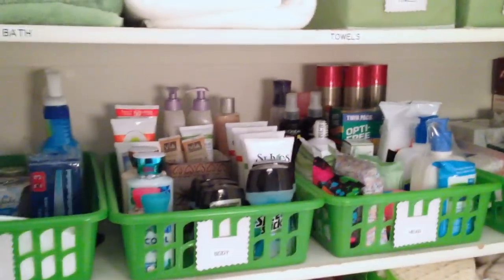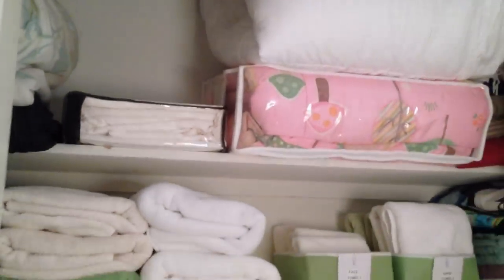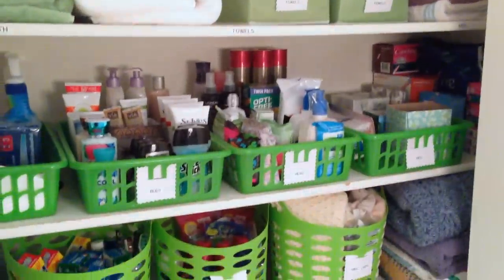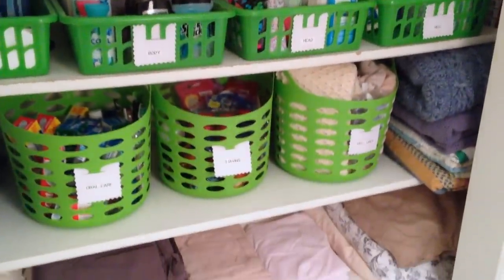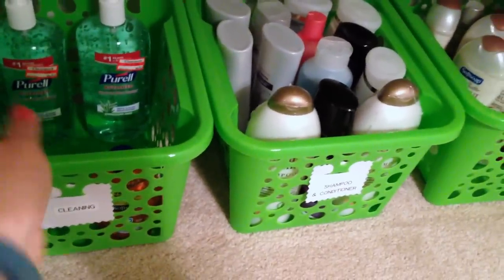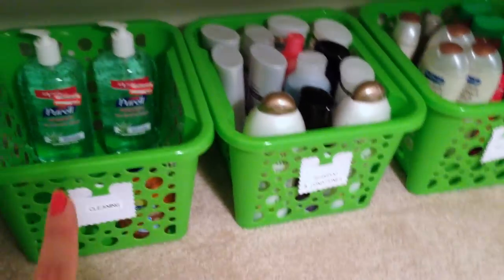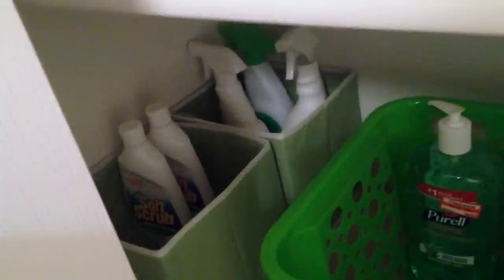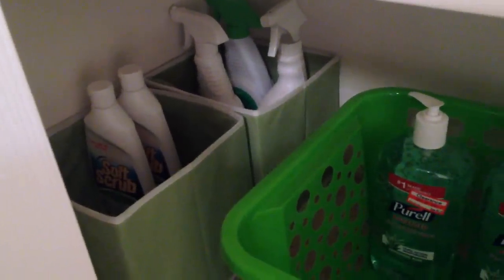So this here is our new linen closet. At the top I have some bigger blankets, then towels, then some smaller toiletries and some other toiletries on the next shelf, sheets, and then some of the heavier kinds of items. I'm sure you've seen these baskets from the Dollar Tree — they come in all sorts of colors — and I put our heavier cleaning items down here: sanitizer, liquid hand soap, sprays, soft scrub, that kind of thing.